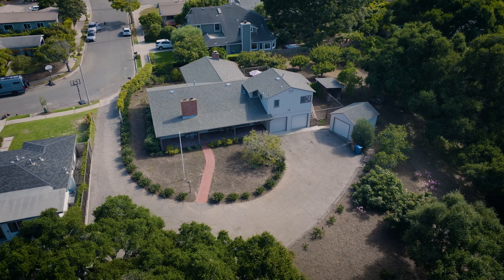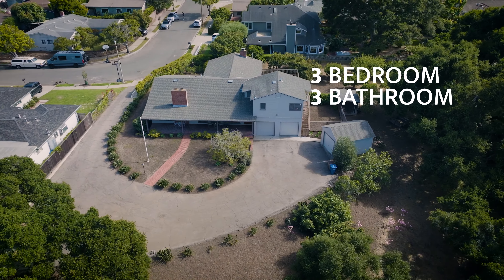Today we're offering up three bedrooms, three bathrooms, on just over 2,400 square feet of living space. This is a two-story home.